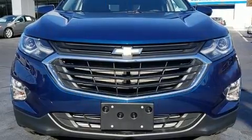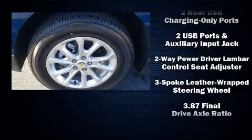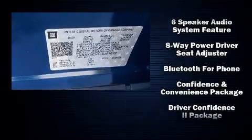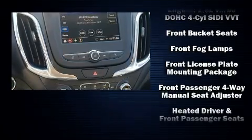With high intensity discharge headlights illuminating your path, you'll always appreciate maximum visibility. Audio features include an AM/FM radio, steering wheel mounted audio controls, and six speakers providing excellent sound throughout the cabin.